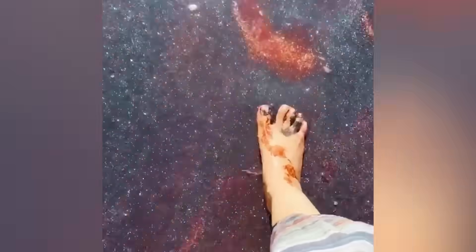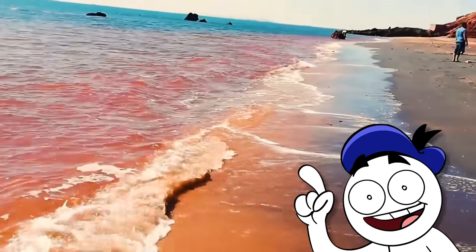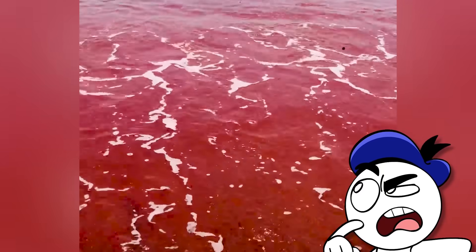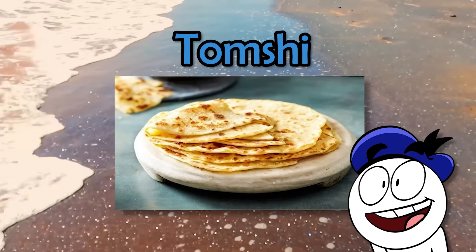This red ocean and purple sand is seen on Homus Island, located near the southern shores of Iran, otherwise known as the Ruby Red Beach. The cause of the red coloring is the presence of a high concentration of iron oxides called galak, which is a substance commonly used to make cosmetics and fabric. Galak is even used to bake a type of local bread called tomshi.